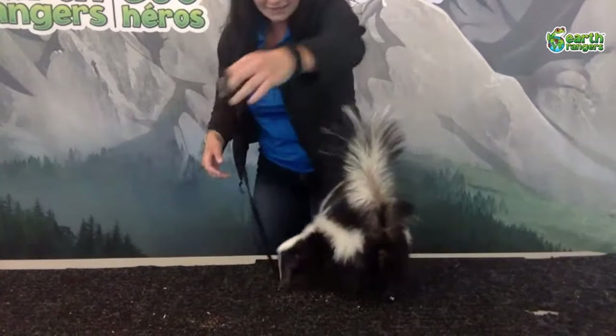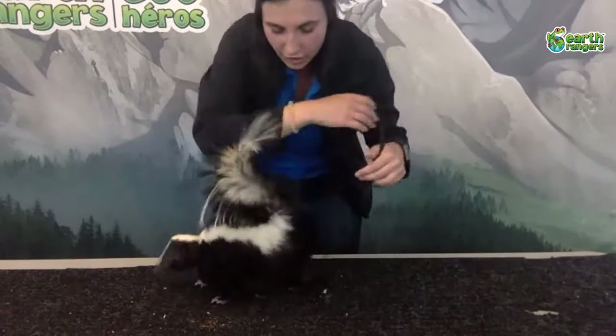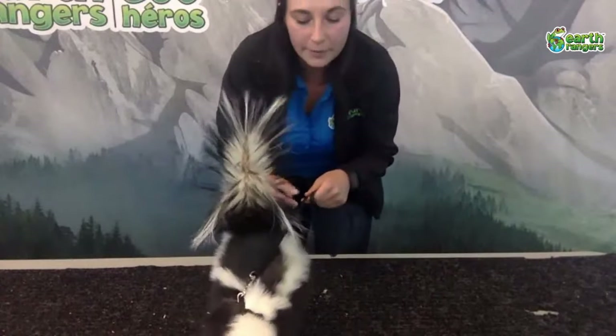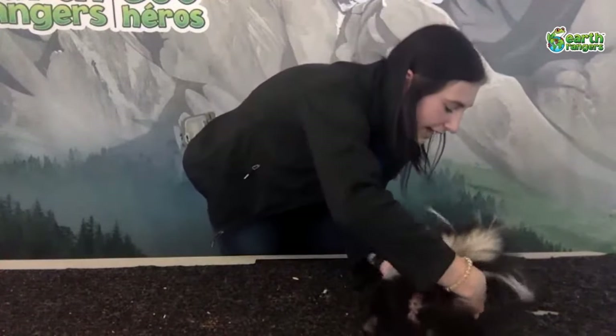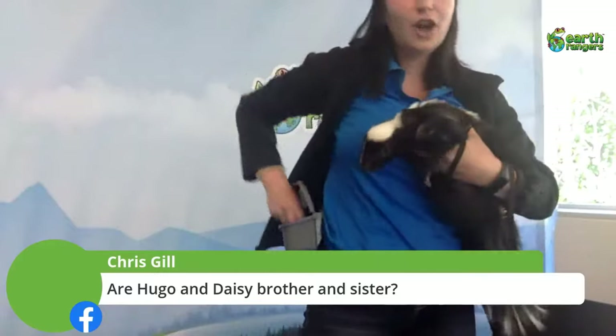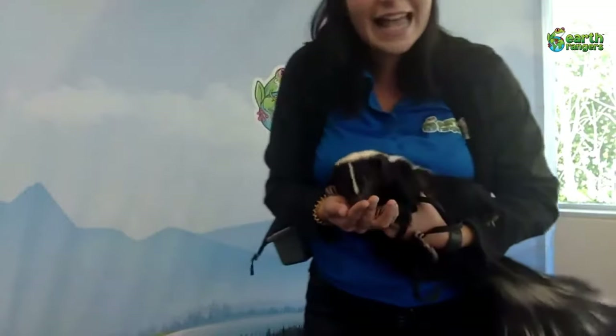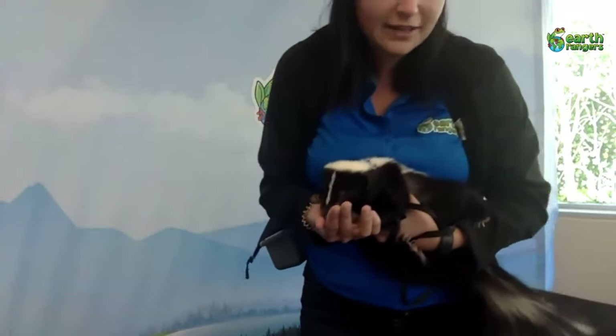Now me and Daisy are going to read some of your comments and questions. Chris asks: are Hugo and Daisy brother and sister? No, they are not brother and sister — Daisy came a little bit after Hugo, so she's a little bit younger. Hugo is also a bit bigger than Daisy — Daisy's kind of a little one, but that's also because she is a female.